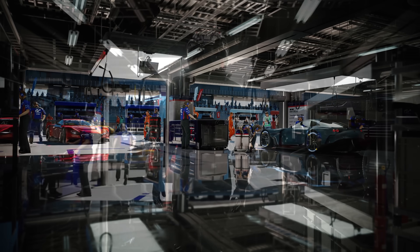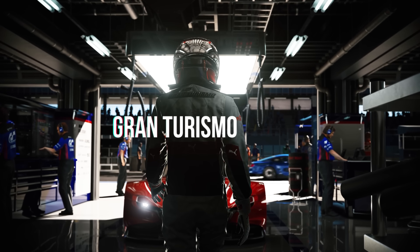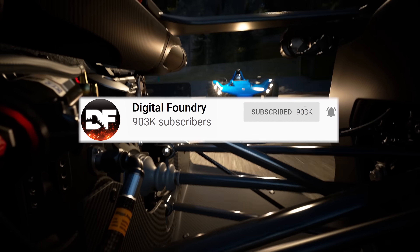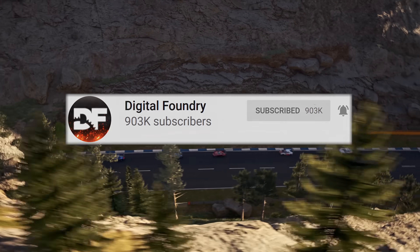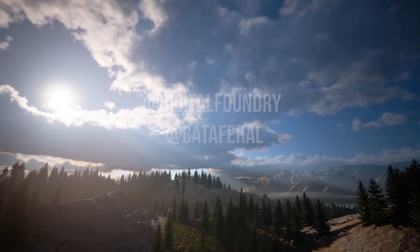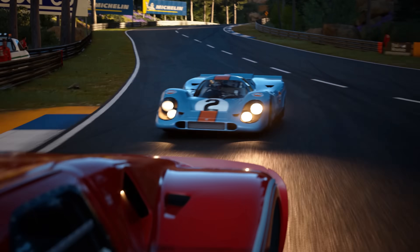We'll be back with more on Gran Turismo 7 down the line, but if you did enjoy this trip down memory lane, feel free to like and subscribe, and don't forget to hit that bell to get notifications as any new video lands. To get a high-quality version of this video, check out our Patreon at DigitalFoundry.net, and to get in touch directly, just use Twitter. Thanks for watching!